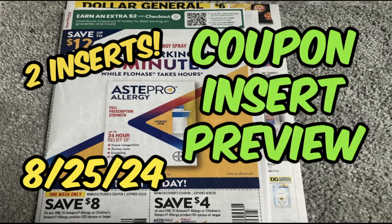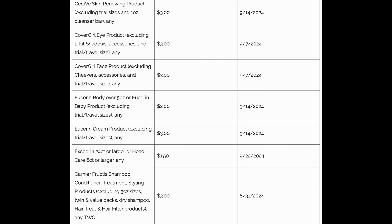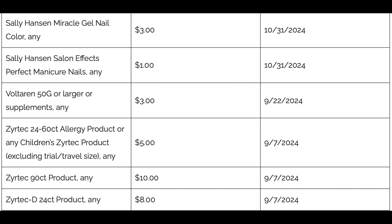Let's talk about coupon inserts because we're getting two inserts this week: a SmartSource and a Save insert. The coupons are looking kind of not that great. In the Save insert we've got Cervi, Advil, Benadryl, some CoverGirl coupons which are good, Eucerin — always a good coupon to have — Garnier Fructis, Garnier skincare, Nivea Body, Sally Hansen, some Zyrtec. That's pretty much it for the Save insert. Always check your newspapers before you buy them, especially if you're looking for a particular coupon.